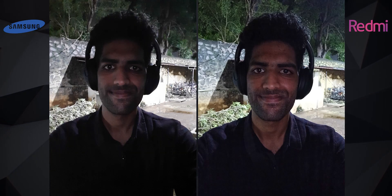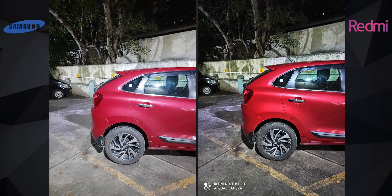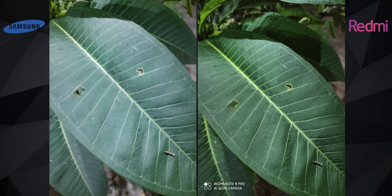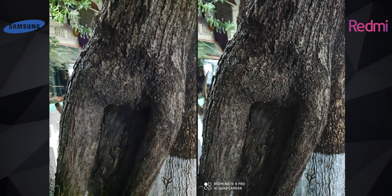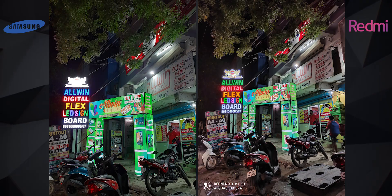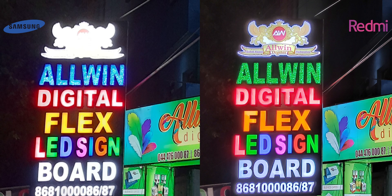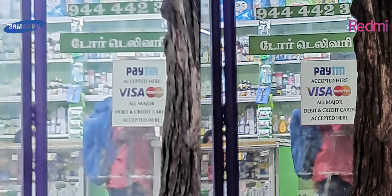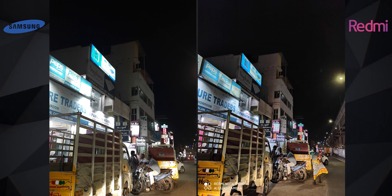When it comes to rear camera images in low light, the M30s comes really close. The Note 8 Pro still clicks slightly sharper pictures with better colors, but the difference is definitely not too big. When you're on night mode though, the Note 8 Pro performs much better. The details and the highlights — the brightest regions of the image — are retained. You can also notice how much sharper the Note 8 Pro's images are.